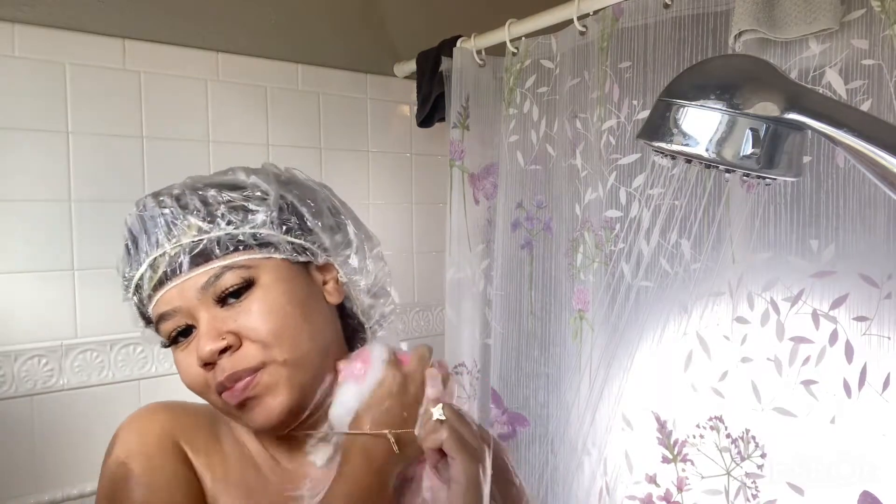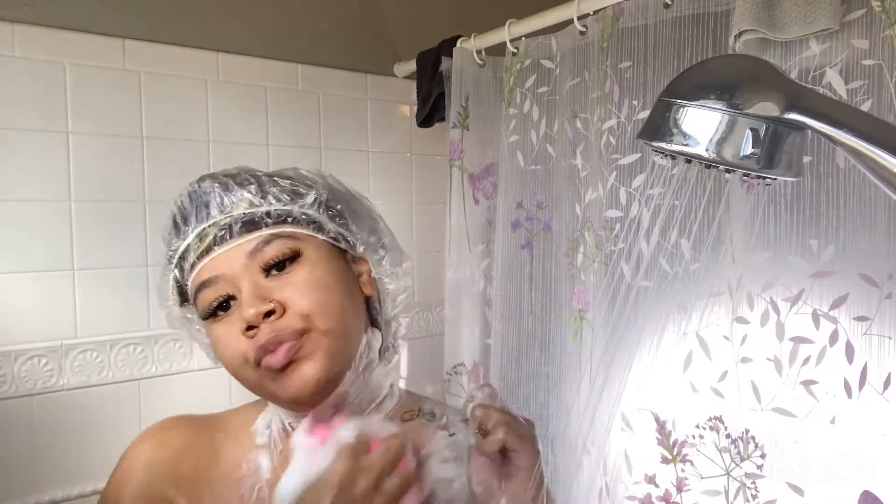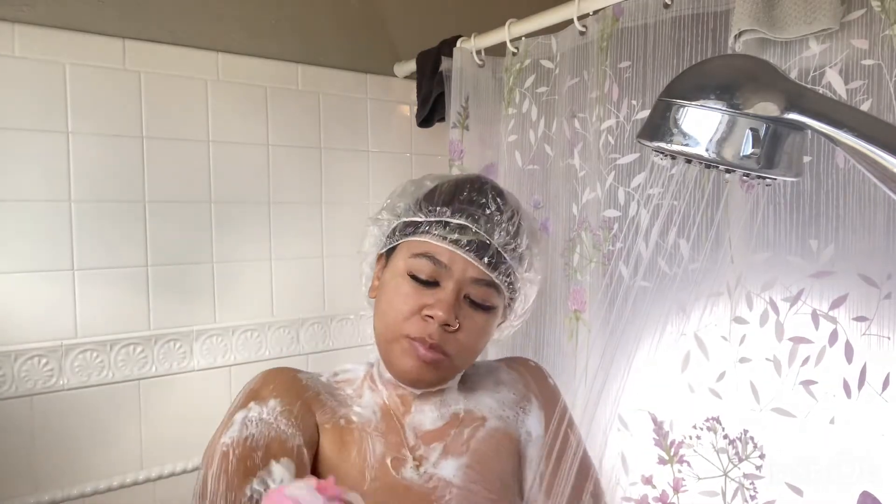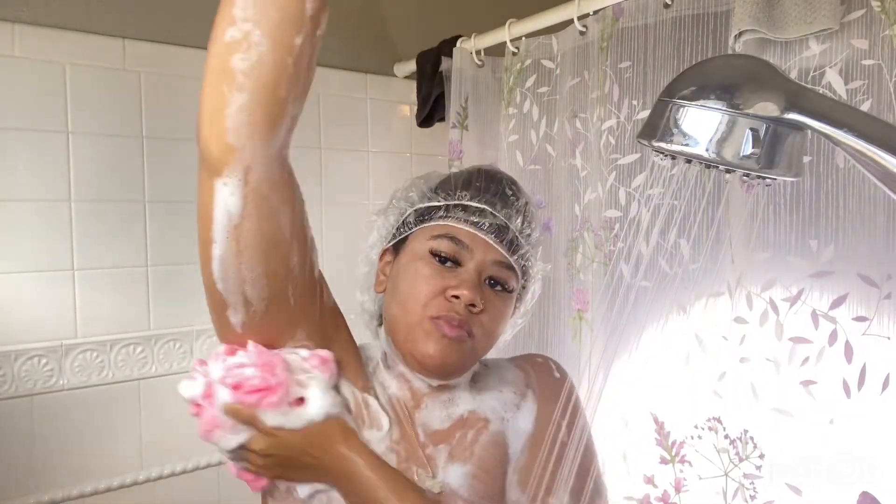It says it's supposed to leave a dewy feel on your skin. I didn't see a difference, to be honest. But it did make my skin feel soft. So yeah, we're just going to go ahead and scrub.